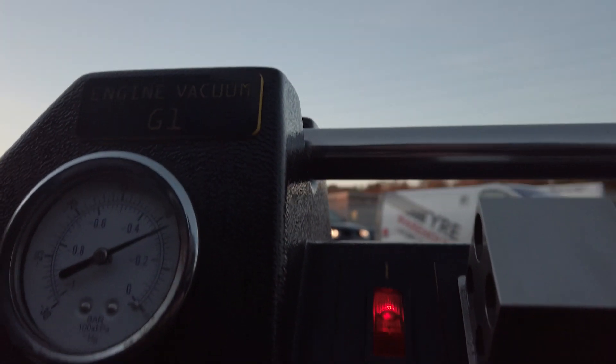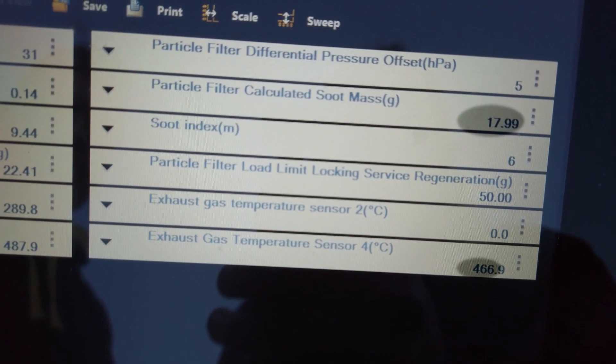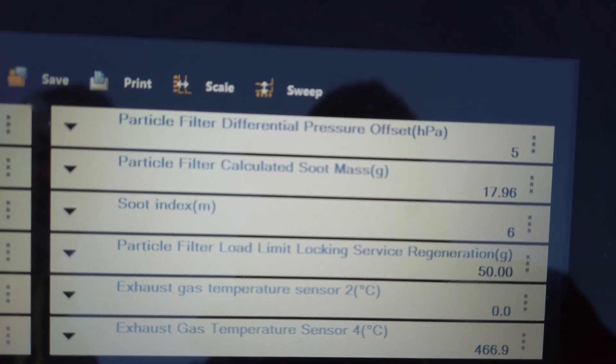...which preheats this fluid — engine vacuum is created via a restrictor. The particulate filter calculated soot mass and exhaust gas temperatures are monitored via a diagnostic computer.